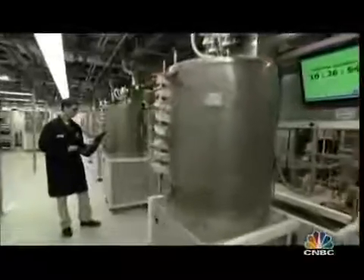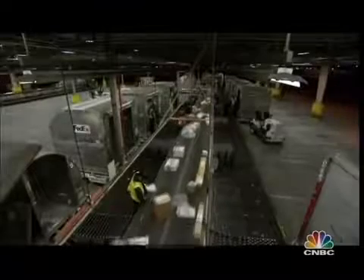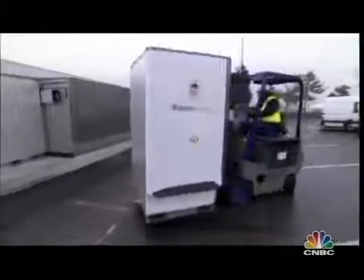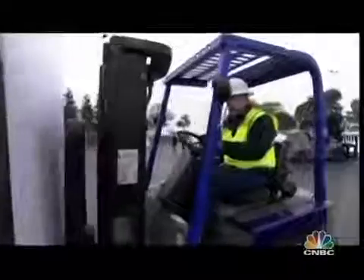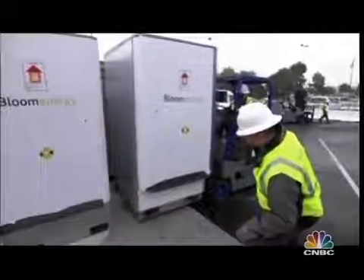He already has customers — twenty large, well-known companies have quietly bought and are testing Bloom boxes in California, like FedEx. We were at their hub in Oakland the day Bloom installed their boxes, each one costing $700,000 to $800,000. In California, 20% of the cost is subsidized by the state, and there's a 30% federal tax break because it's a green technology — the price is effectively cut in half.